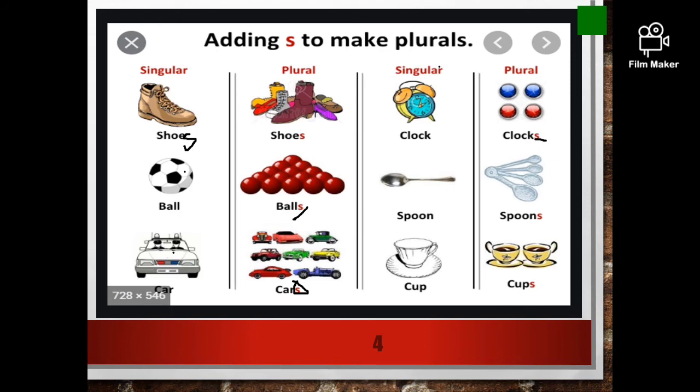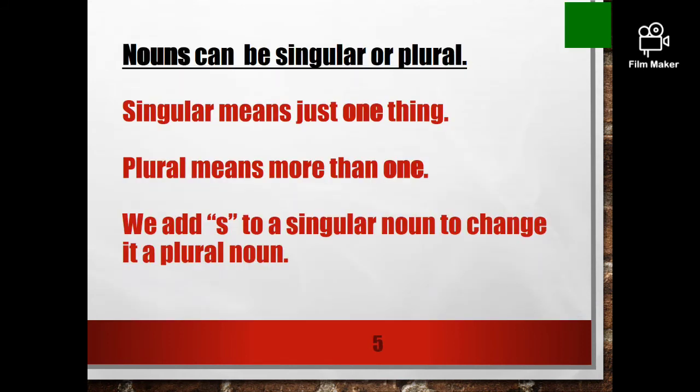Spoon — spoons. One spoon, many spoons. One cup, many cups. So, Singular means just one noun. Plural means many nouns. And what did we learn? We learned that if you add S to the Singular noun, it will become a Plural noun. Nouns can be singular or plural. Only nouns can be singular or plural. Nouns means name of people, places, animals and things. Only they can be singular or plural.